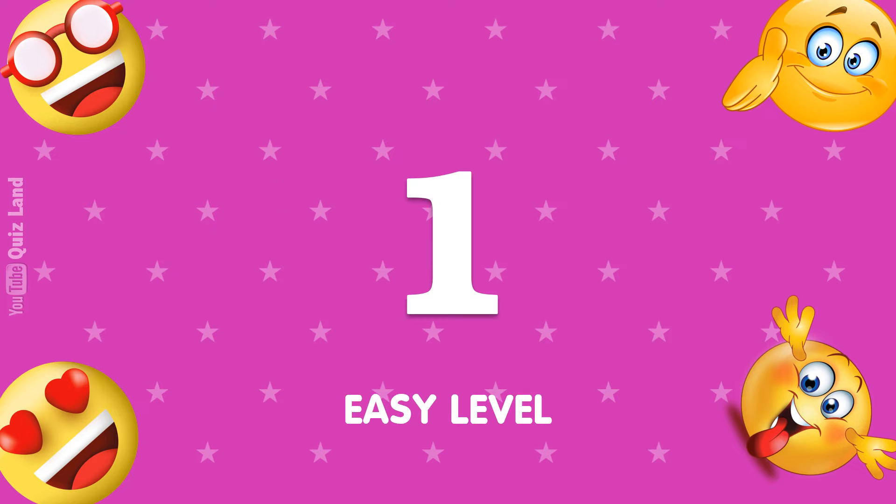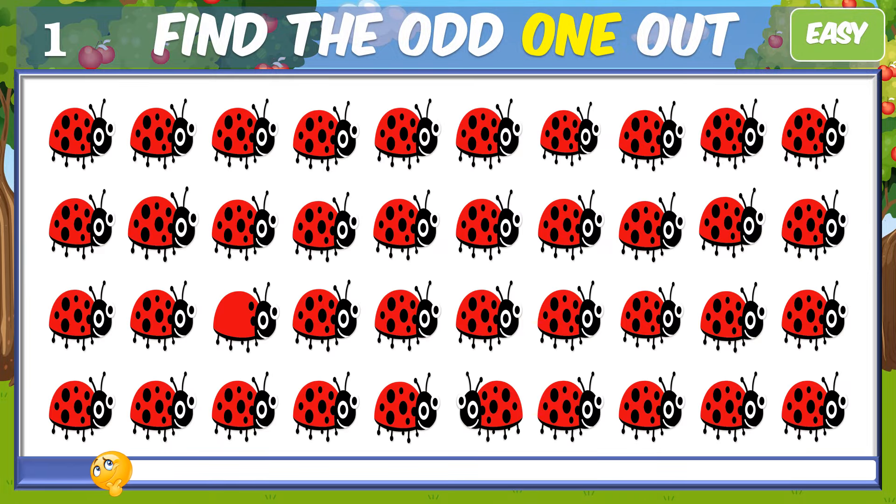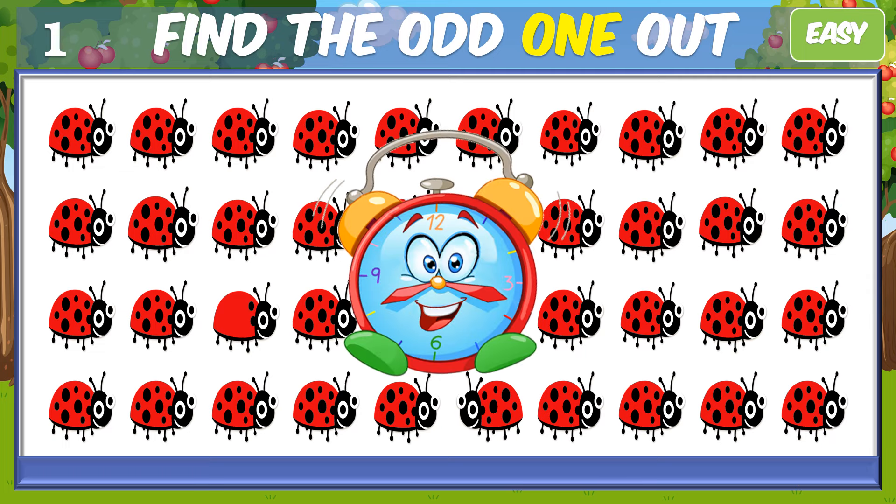Let's start with the easy level. First question, can you find the odd one? Time's up, let's check out the answer.